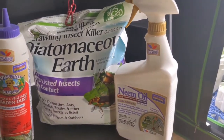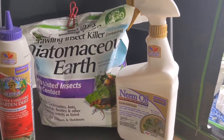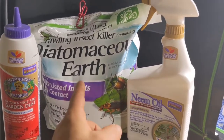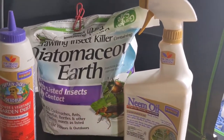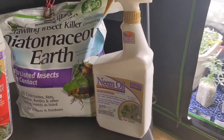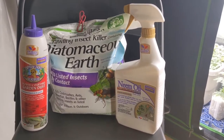I got some DE for the top of the soil. Since they like to travel from the soil to the leaf and back down to the soil, if they crawl through that they're going to know it. I also hit the floors and the walls of the tents with neem oil, just to make sure — get everything cleaned up in there as much as I can.